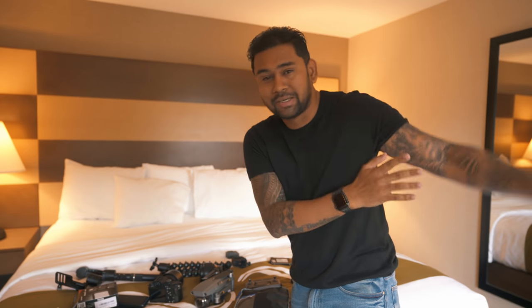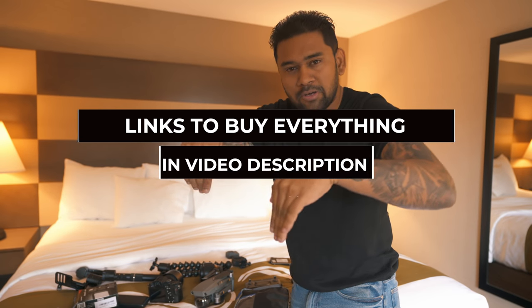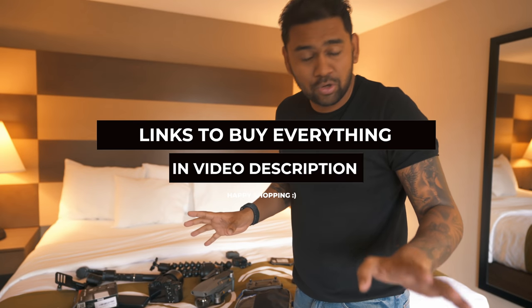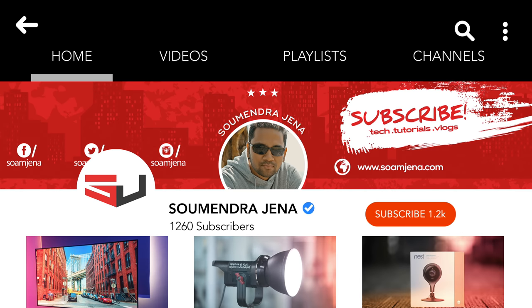It's not about the gear — it's always about the person behind the camera. You can get all sorts of expensive gear, cinema gear, but if you have no idea what you're doing or you're not creative, it's not going to help. I hope this video gives you a complete breakdown of my gear. All the links are in the video description. If you've got questions, let me know in the comments, smash subscribe if you haven't, and click the bell icon to stay updated.